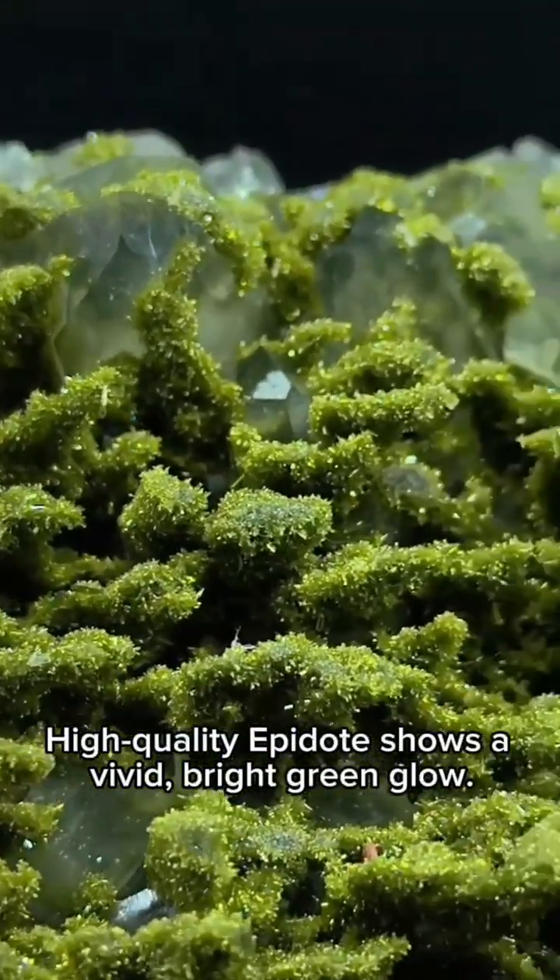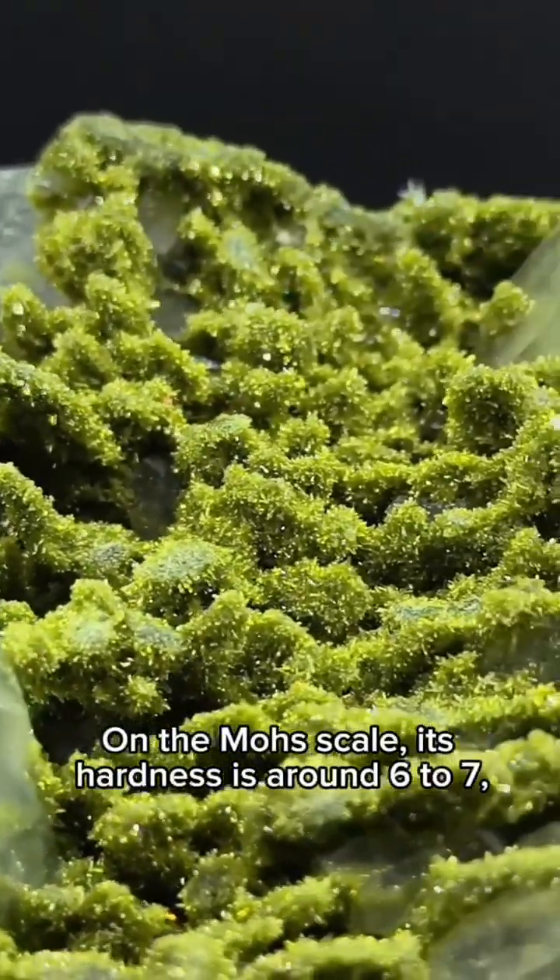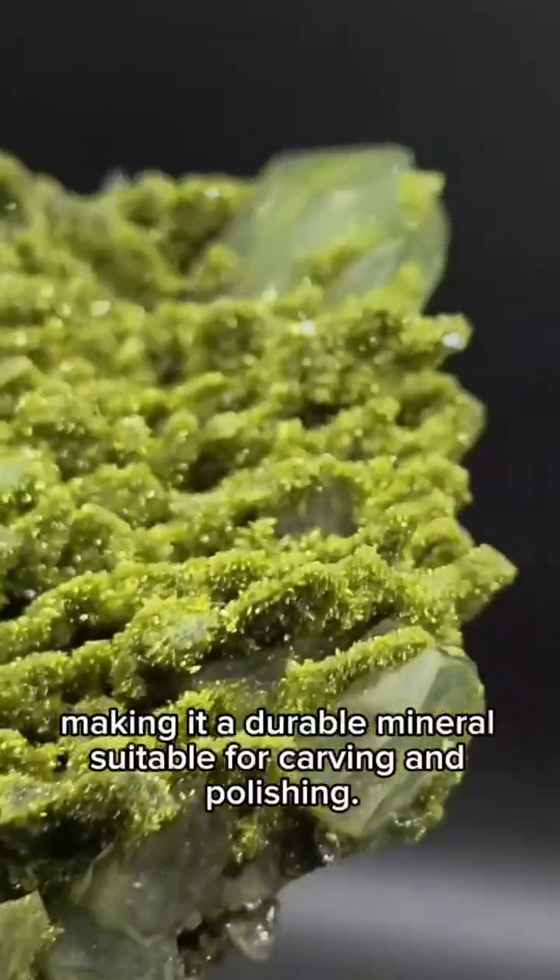High-quality Epidote shows a vivid, bright green glow. On the Mohs scale, its hardness is around 6 to 7, making it a durable mineral suitable for carving and polishing.